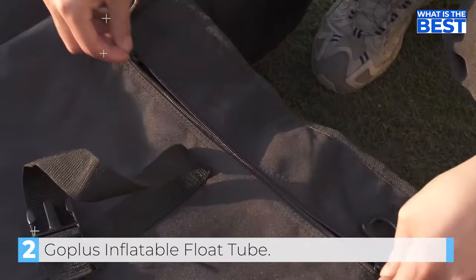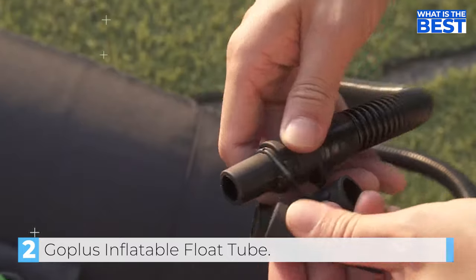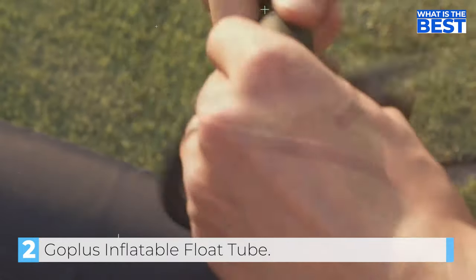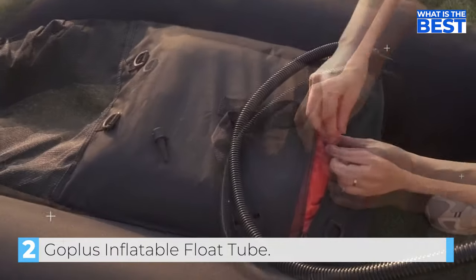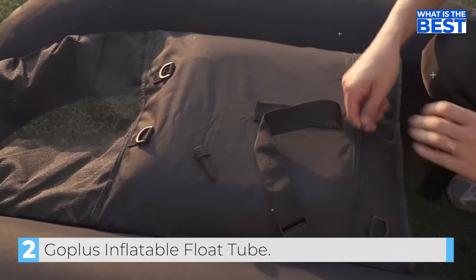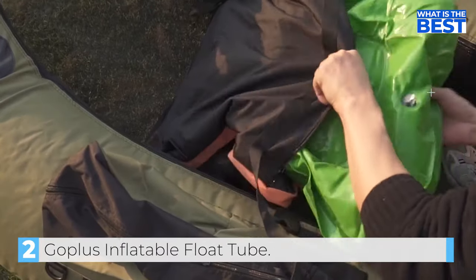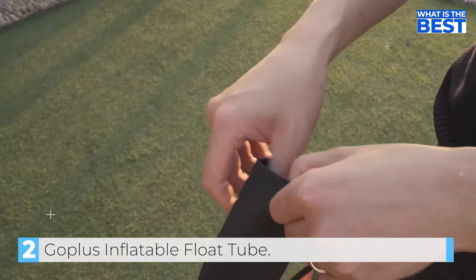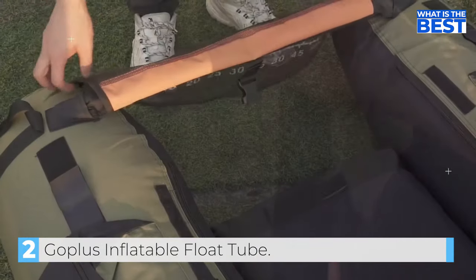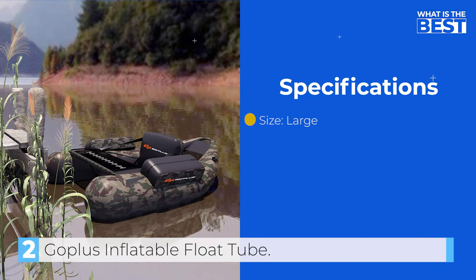The float tube is also lightweight at 12.5 pounds, making it easy to carry on your back to your favorite fishing spot. It inflates quickly, and you can be fishing in just a few minutes. However, some reviewers found the Goplas Inflatable Float Tube to be a bit uncomfortable when floating for long hours. Nonetheless, given the affordable price, this float tube is an excellent value for money, and its features make it a great option for beginners or casual anglers who want to enjoy belly boat fishing without breaking the bank.